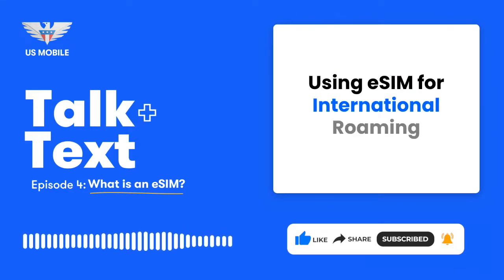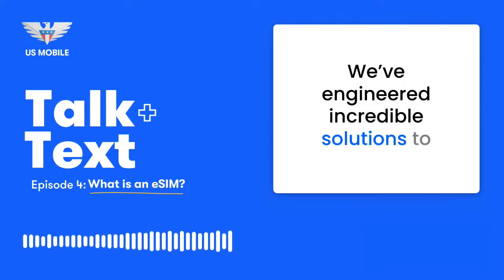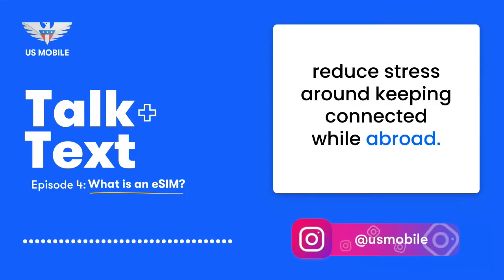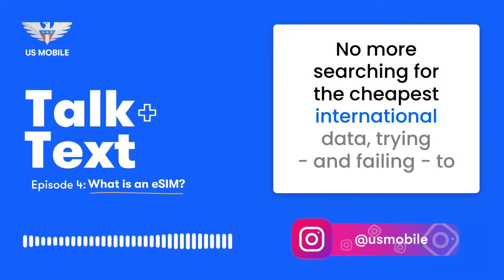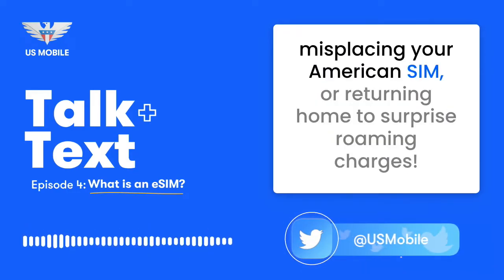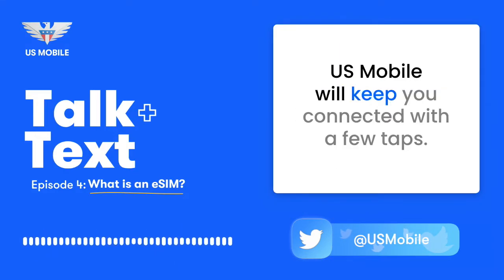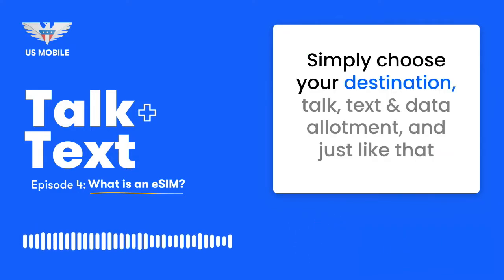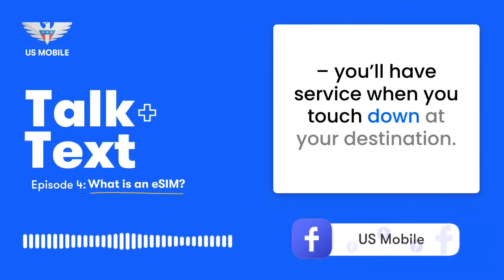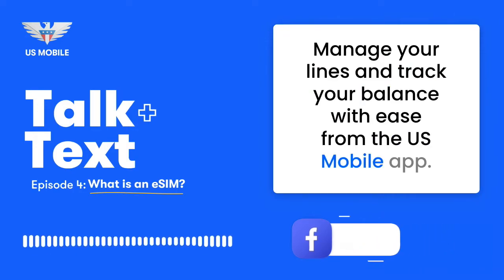Using eSIM for international roaming — relax, you're on vacation. We've engineered incredible solutions to reduce stress around keeping you connected while abroad. No more searching for the cheapest international data, trying and failing to understand what you're signing up for at the merchant kiosk of a foreign airport, misplacing your American SIM, or returning home to surprise roaming charges. U.S. Mobile will keep you connected with a few taps. Simply choose your destination, talk, text, and data allotment, and just like that you'll have service when you touch down. Manage your lines and track your balance with ease from the U.S. Mobile app.